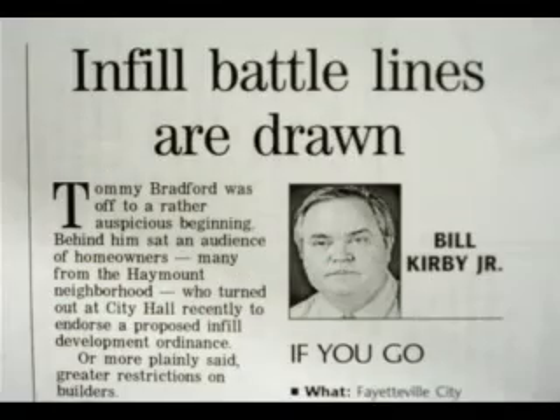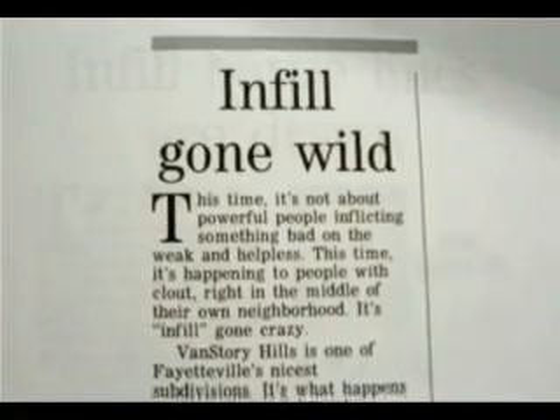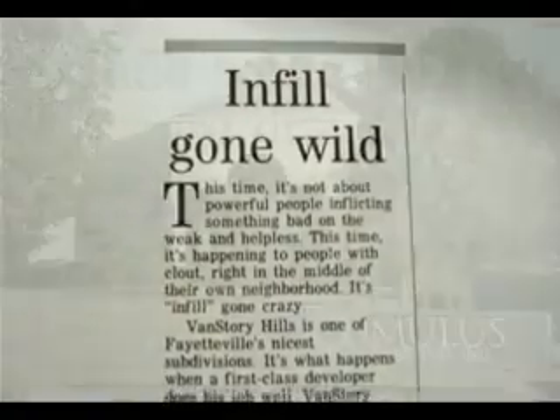We didn't know it then, but Dell's house would become a flashpoint and perhaps a turning point for the issues of teardowns, infill, and historic preservation. These were passionate issues that had the power to either shape our city or destroy it from within.